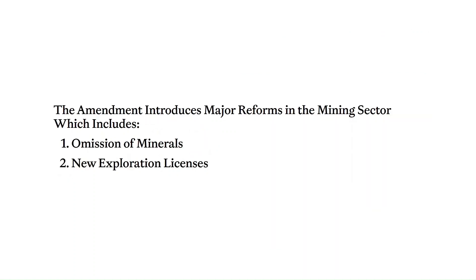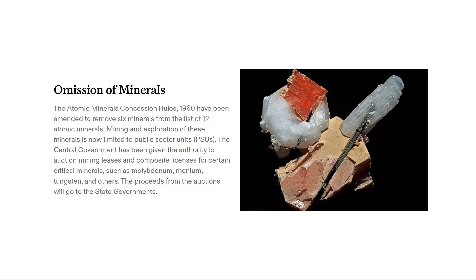Parliament has passed the Mines and Mineral Development Regulation Amendment Bill of 2023 with many changes for the mining sector. First, there is the omission of six minerals from the list of 12 atomic minerals specified in Part B of the First Schedule of the Act. Restrictions on mining and exploration of lithium, titanium, beryl, niobium, tantalum, and zircon-bearing minerals have been removed. Previously, these could only be mined by PSUs, which limited their exploration potential. Now the private sector can also join in the exploration and mining of these valuable metals.